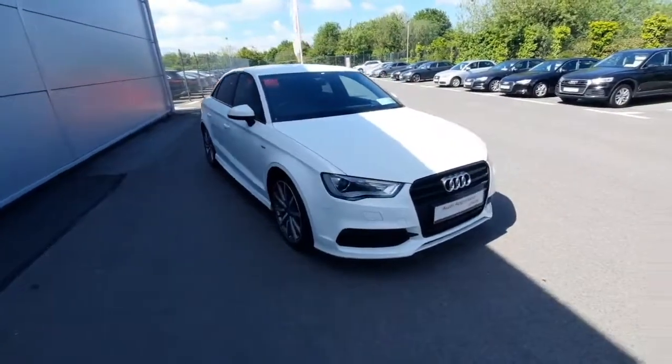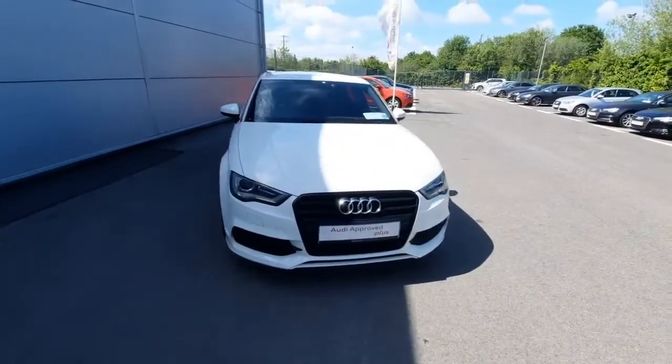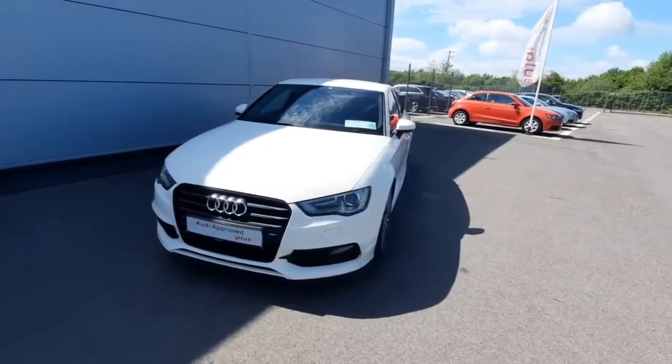Hello, Andrew here from Audi Drodda, used to prove online car sales. Today we're showing off our A3 Saloon 1.4 TFSI, first registered in 2015, and it comes in a beautiful Amalfi white.